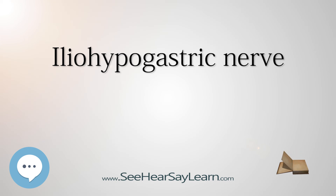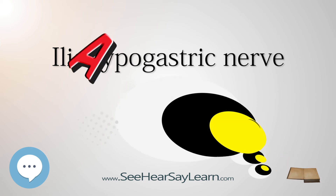The iliohypogastric nerve communicates with the subcostal nerve and ilioinguinal nerves. Please subscribe and thanks for watching.